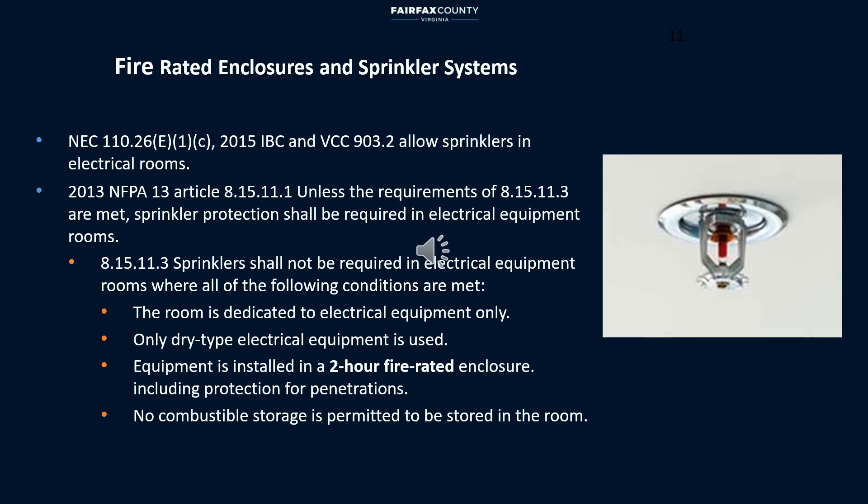Sprinkler systems are allowed in electrical rooms. IBC provides a list where automatic sprinkler systems are required in different building groups. If for any reason there is no sprinkler system installed in an electrical room, then a two-hour fire-rated enclosure is required by NFPA. This includes walls, floors, ceilings, doors, and protection for penetrations.